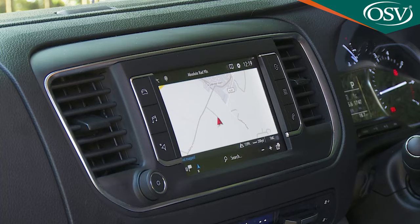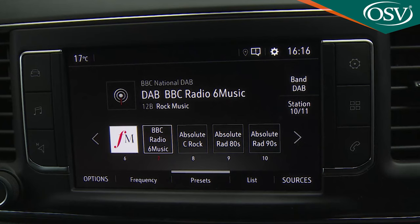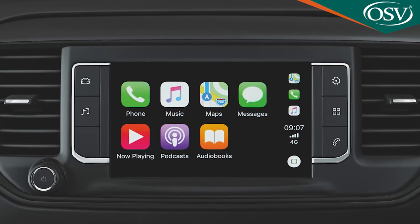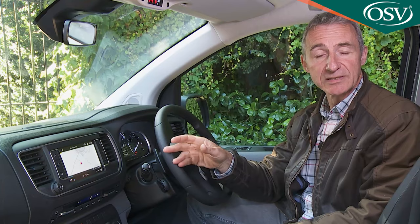A key cabin feature is the centrally positioned seven-inch colour touchscreen, fitted as standard to all but the very cheapest variants. As well as a DAB tuner and Bluetooth, it includes a mirror screen feature so you can duplicate your smartphone's display via Apple CarPlay or MirrorLink Android Auto. That means you can use your favourite apps on this monitor — for example, Parkopedia, Fuel, Weather Crave, and RockScout.